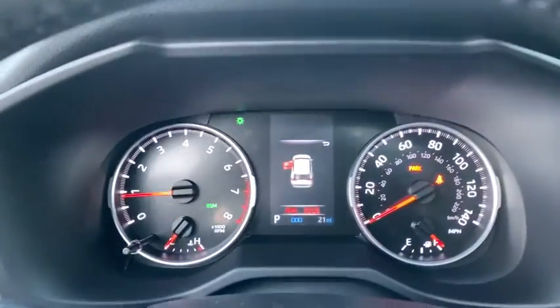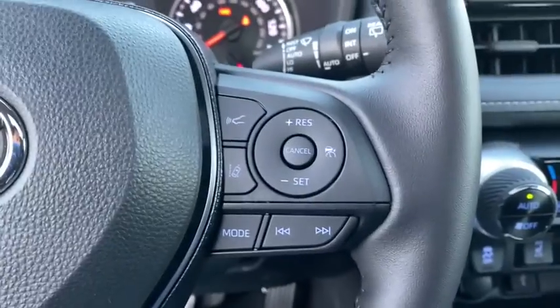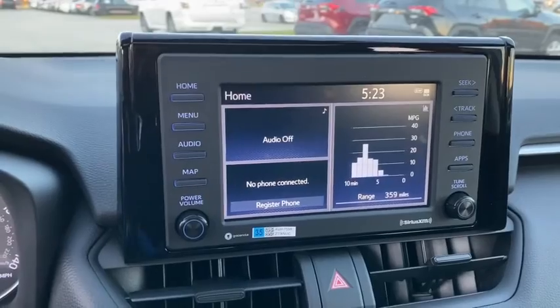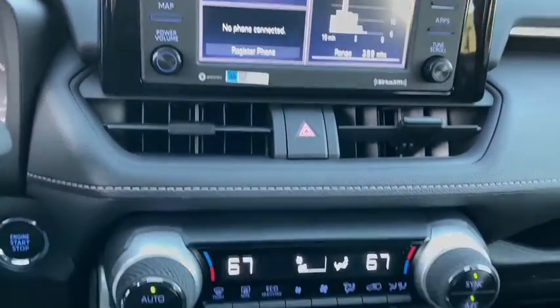Backup camera, trip computer, fog lights, day and night rear view mirror, outside temperature gauge, engine immobilizer, body color door handles, tinted glass, low tire pressure warning, four-piece floor mat set.